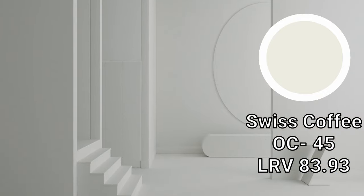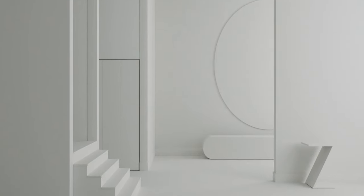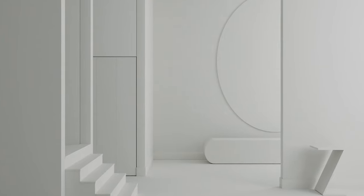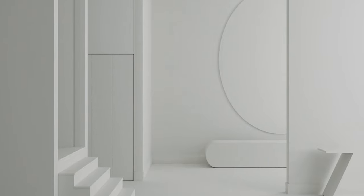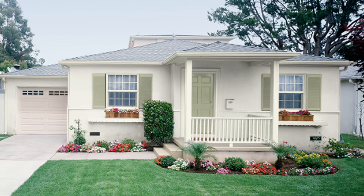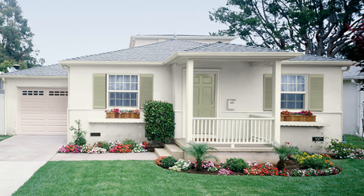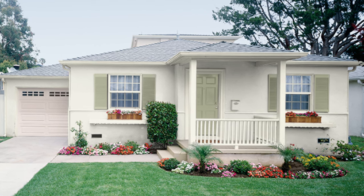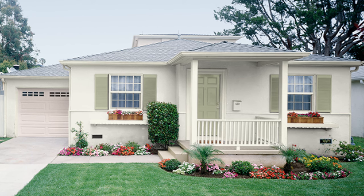Let's start with Swiss Coffee, OC 45. This is quite possibly my favorite white paint color to use on the outside of your home because it's clean and sophisticated. Most importantly, it's not too bright, which could be an issue when painting outside. It also has just the right amount of warmth to it, which feels really balanced when used outside with that cool natural sunlight. You won't really notice the natural creaminess in this color. You'll just end up with a nice, pleasant white that your jealous neighbors will envy.